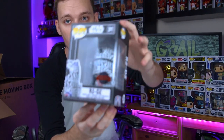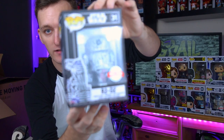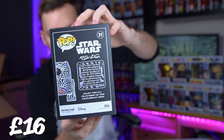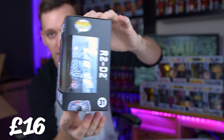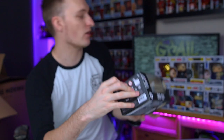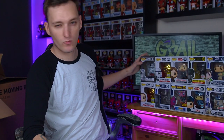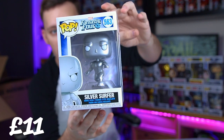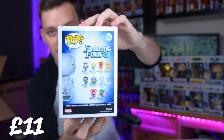And then we've got another R2 from the Futura line - we did get the Darth Vader in the last video. This is the funky R2-D2 with the kind of zebra-looking design. I'm not as much of a fan of this one - I think you can't really beat the iconic blue and white R2-D2. Let's get into a few Marvel pops, and we've got one from the Marvel line here - this is the Silver Surfer, a really nice looking common pop from Fantastic Four.